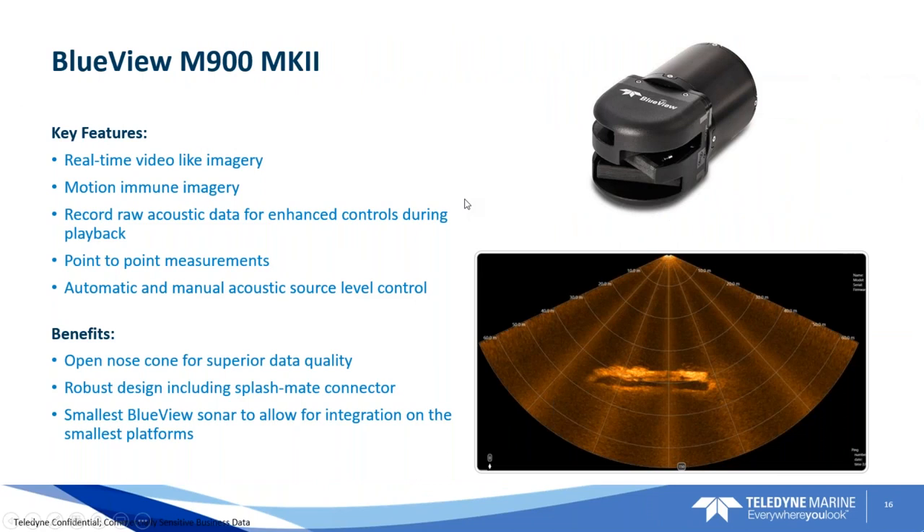The BlueView M900 Mark II is the new dual-frequency imaging sonar from Reson and BlueView. It provides real-time imaging in low visibility with higher resolution and better range than the previous version. This is the next generation in our family of BlueView sonars, which we've hosted on these vehicles for years, and we're very excited to integrate it onto the system.